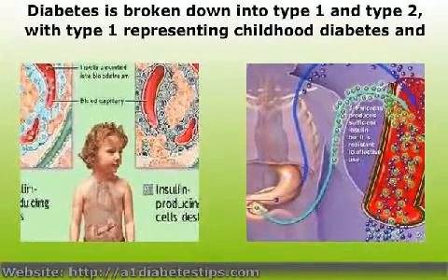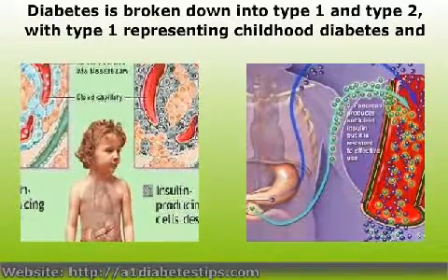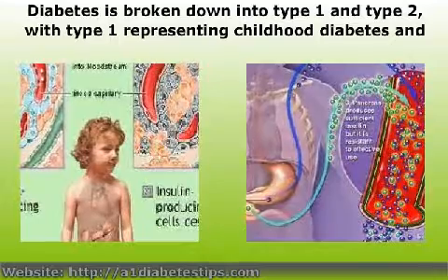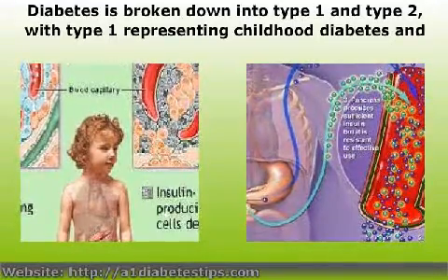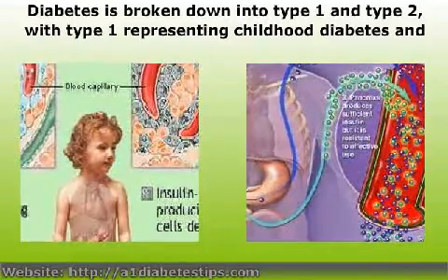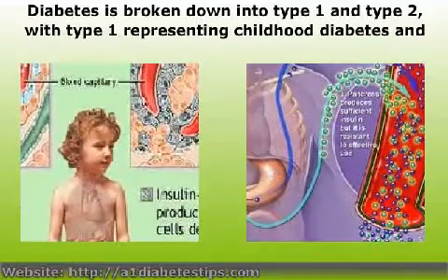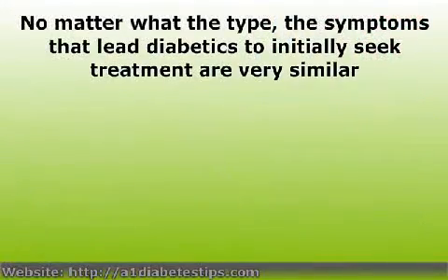Diabetes is broken down into type 1 and type 2, with type 1 representing childhood diabetes and type 2 representing the adult onset version. It is important to note that as the developed world continues to struggle with problems related to obesity and poor diet, adult onset diabetes is being seen in younger and younger men and women, and increasingly in children and teenagers as well. No matter what the type, the symptoms that lead diabetics to initially seek treatment are very similar.